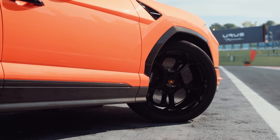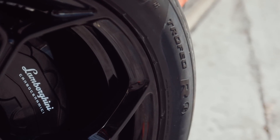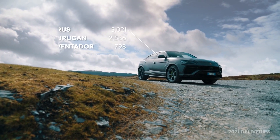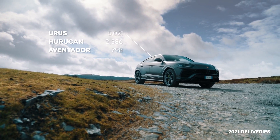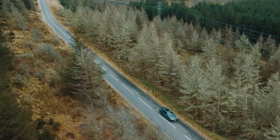While its quarter-million dollar price puts it out of reach for most mere mortals, and its interior isn't as special as it should be for such a huge sum, there's currently no other SUV like the 2023 Urus. The Urus sees an uptick in performance for the 2023 model year with the introduction of the new S and Performante variants.